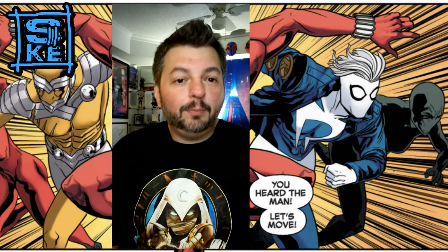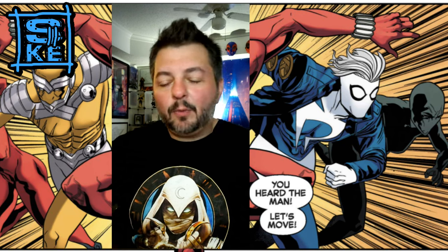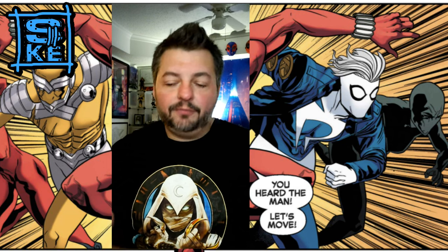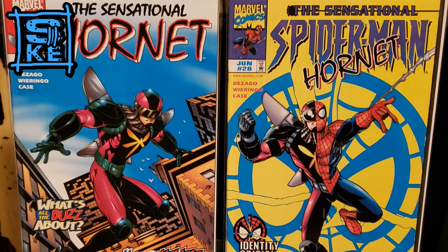These are two Spider-Man characters — costumes of his. There was a time in the 90s where they did a story where Spider-Man was wanted and Norman Osborn put a bounty on his head for like a million dollars. They turned the citizens against Spider-Man and framed him for a murder, so what he did to try to prove his innocence is he created or found and helped create three or four costumes to disguise himself, in a story called Identity Crisis.